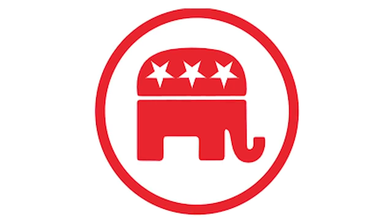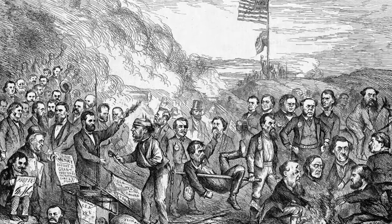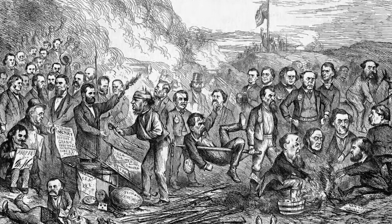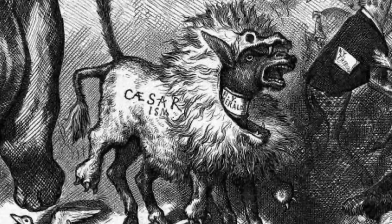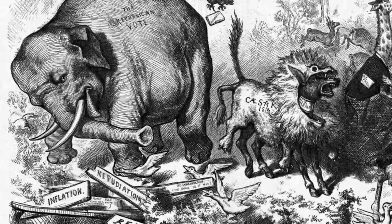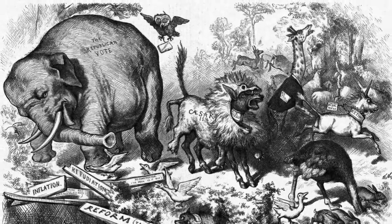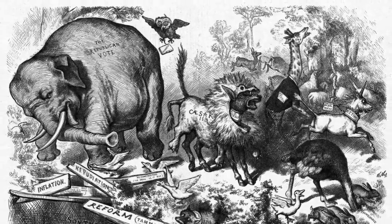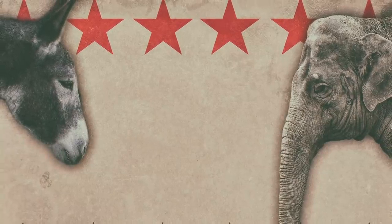The elephant is less clear, and there is some evidence that Nast came up with that particular association. It's believed he chose an elephant for the Republican party as a reference to the Civil War and the Union's victory, but it's not certain. In 1874, a cartoon depicting a donkey wearing a lion's skin chasing an elephant into a pit brought up another suggestion. Nast may have chosen an elephant because it was big, powerful, easily frightened, and dangerous when running scared. Whatever the intention, Nast's illustrations are the reason the two symbols have endured for decades.